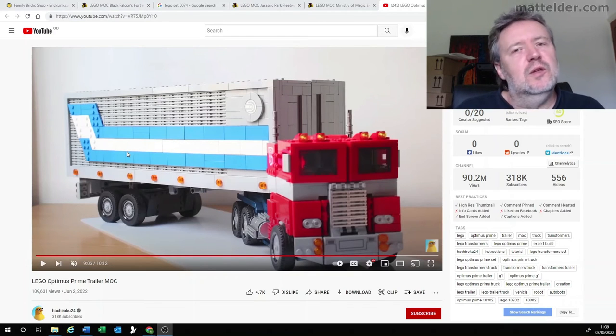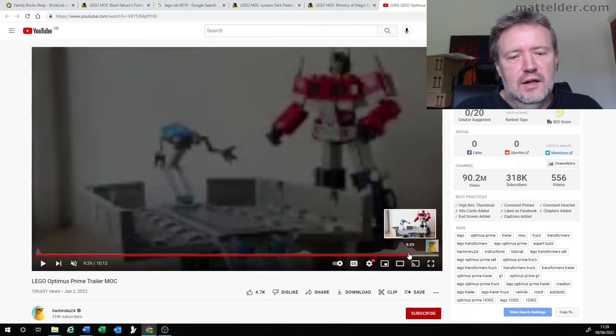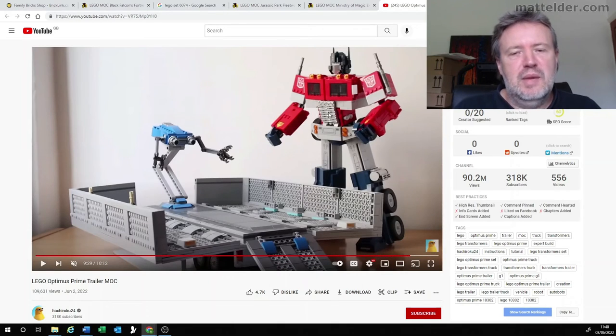Coming in at number two is the trailer for the recently released Optimus Prime set. Being a kid of the eighties, this was always going to feature, and it was only a matter of time before somebody came up with a trailer to match the rest of the set. This one can be found on YouTube with a video that shows you the instructions to build it, done by — and I'm going to butcher this — Hi Chikiro U24. There have been a couple of these trailers, but this is by far the best. It's really got the stripe done really well, and it actually opens up as the original toy did, with the internal repair robot inside.